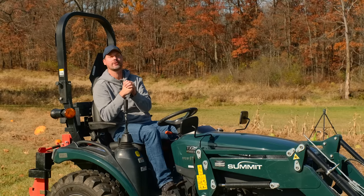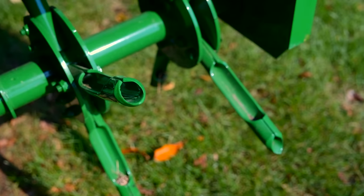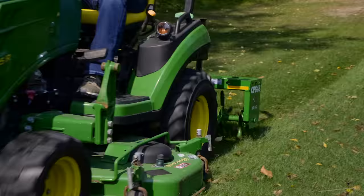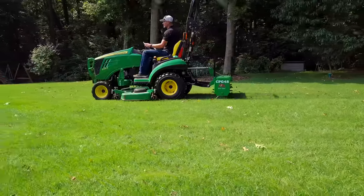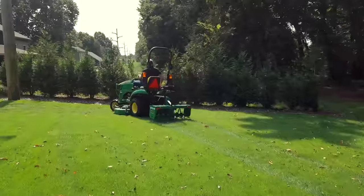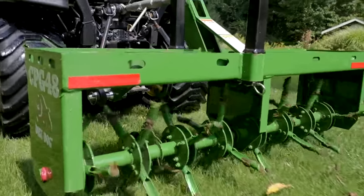Number nine: the core plug aerator. These are very popular. We have a really good source now with Dirt Dog, where they make an affordable four foot, five foot, and six foot version. Great for the normal residential application. We actually have some folks using these as part of their landscape service portfolio — a really quick payback that way too. And like pretty much everything else on this list, we've done a video all about it, so check that out if you want to learn more.